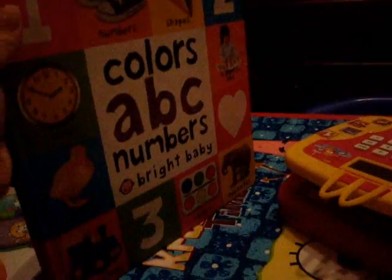We're gonna get his book and we're gonna show YouTube how smart are you. Okay, go sit down on your chair because we're gonna see your book. Look, it's colors, ABCs, numbers - look at it!